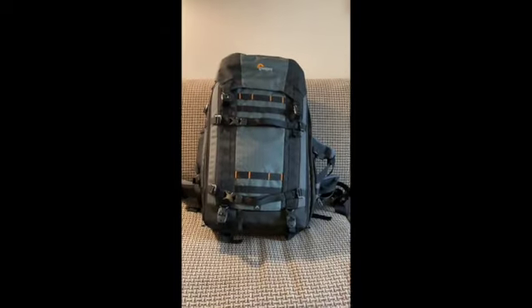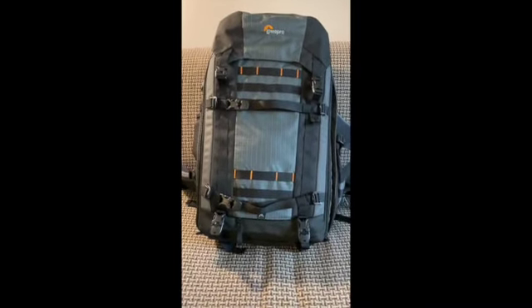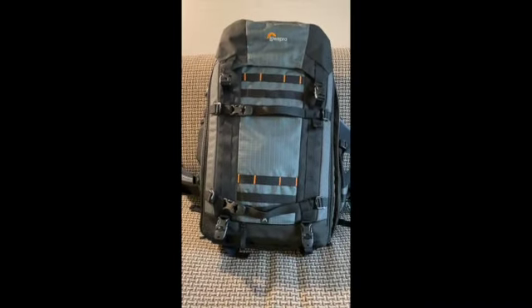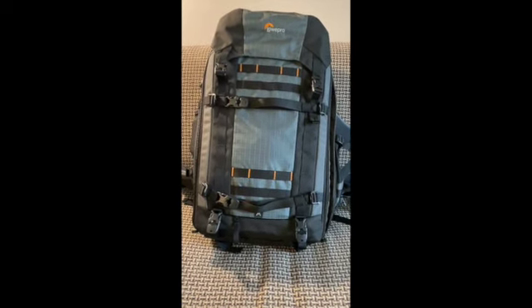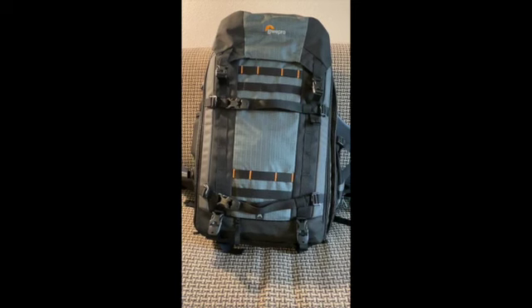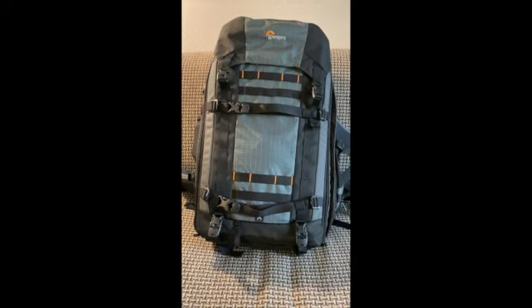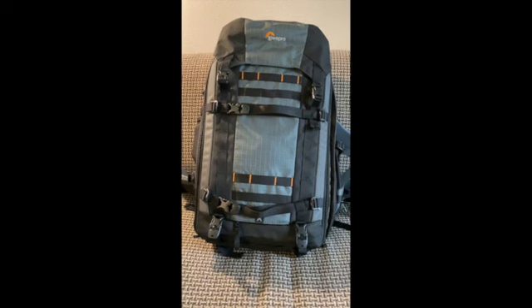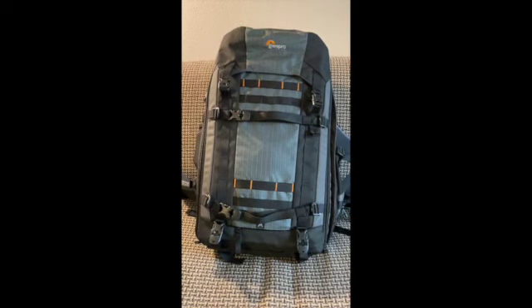Getting right to it, I'll show you what I brought. This is the backpack I brought — the Lowepro Pro Trekker. It's a good-sized bag. For me, and probably most people trying to figure out which backpack to get, how big do I need, how heavy it's going to be — that's very difficult. This is probably the third serious backpack I've owned throughout my many years of doing photography.